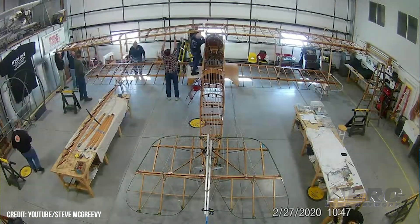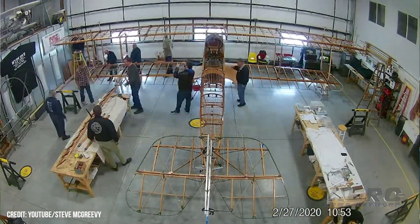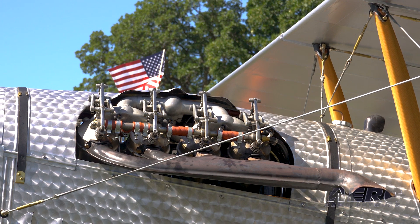The engine was a whole other project. We had another team working on the engine — it's an original 1918 Curtis OX5. That engine was in many pieces when we got it and had to be completely disassembled, overhauled, and put back together.